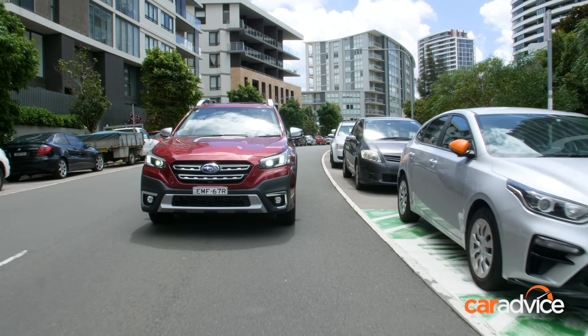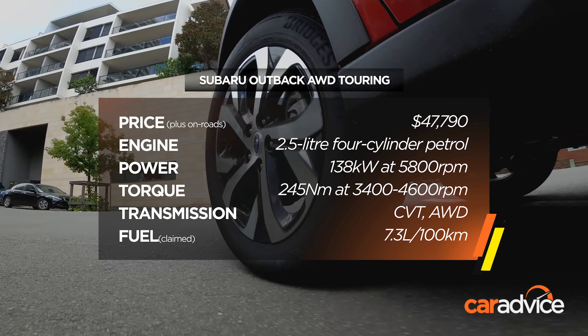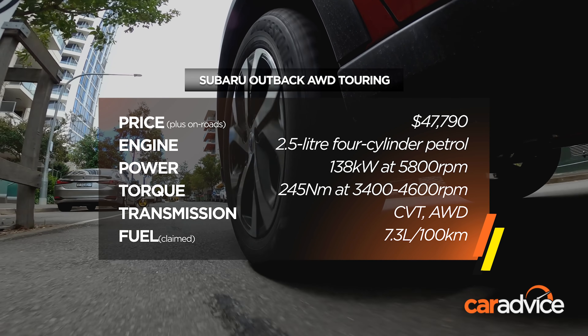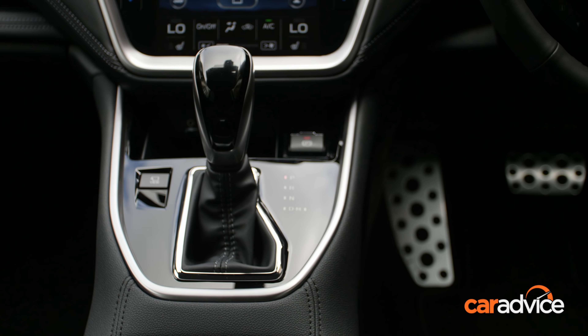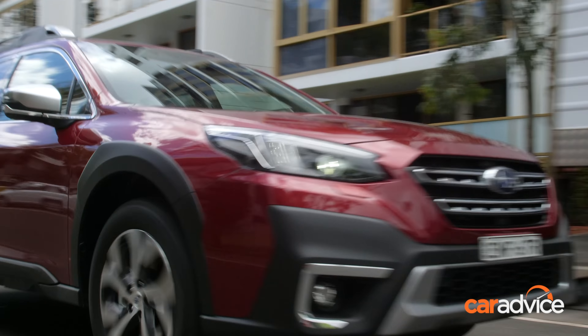All Outback models are powered by a 2.5-litre naturally aspirated four-cylinder boxer engine developing 138 kilowatts and 245 newton-metres — figures up 9 kilowatts and 10 newton-metres from the old model. All Outbacks are all-wheel drive, and they feature a CVT that has eight steps to mimic a conventional automatic.